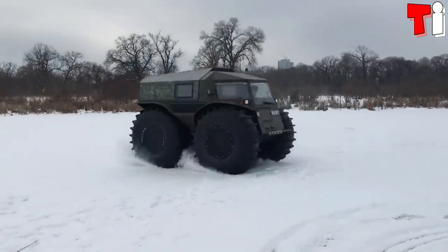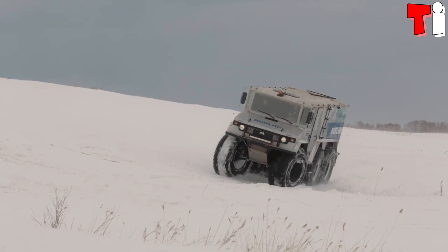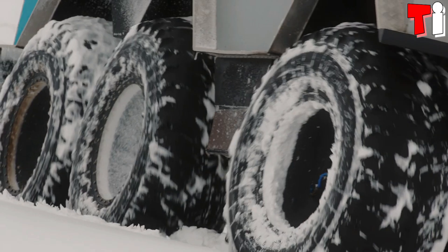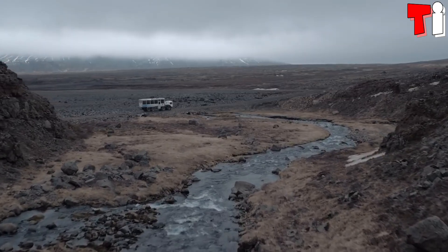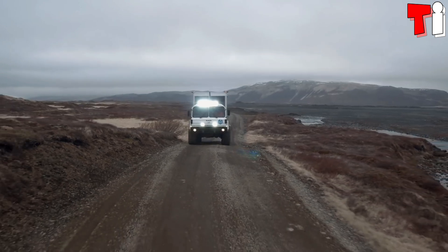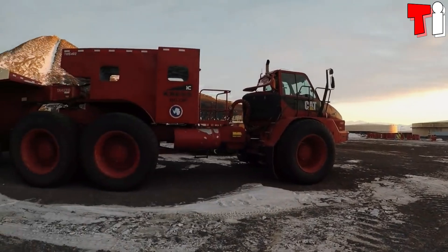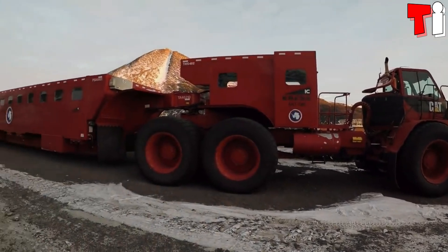Hello everyone. Welcome to the channel Tech Informer. Impressive off-road trucks equipped with powerful engines and big tires, which are designed to withstand the most extreme conditions and transport their occupants through remote snow-covered areas. These are the top four most amazing arctic trucks in the world.